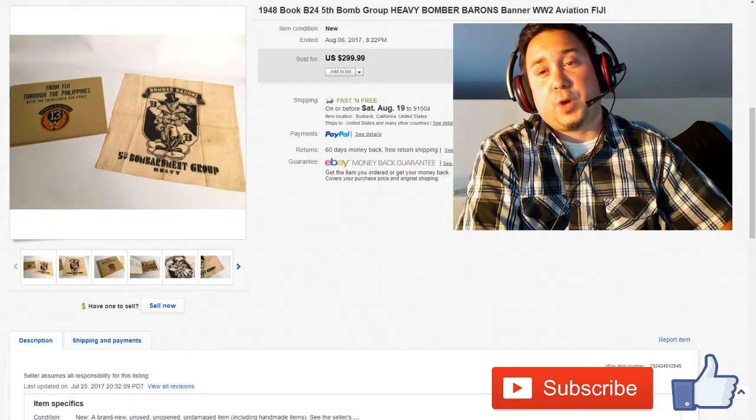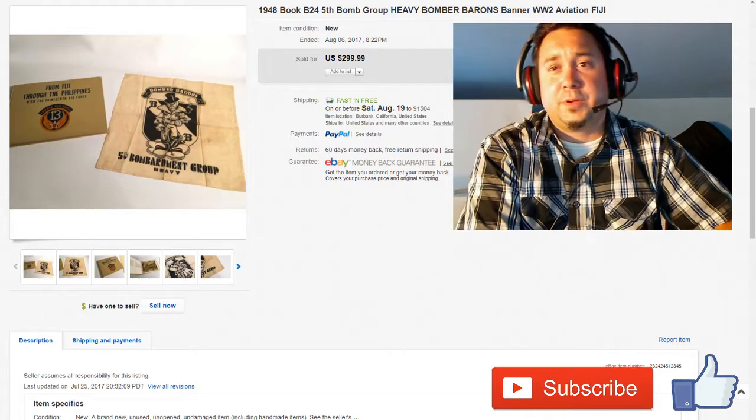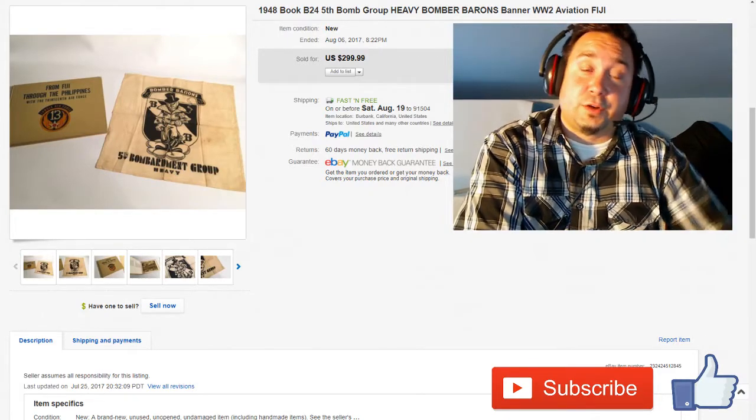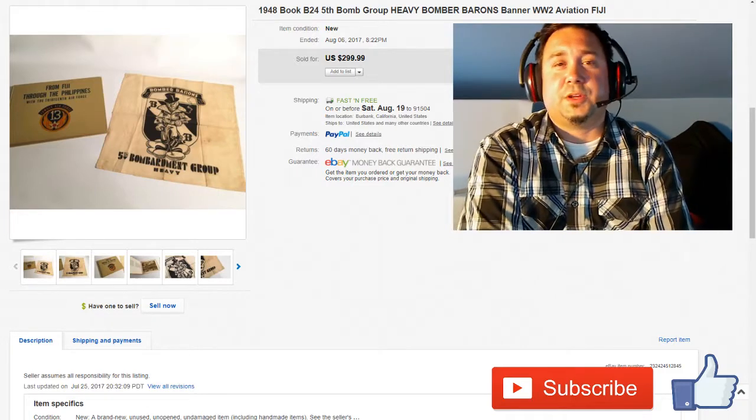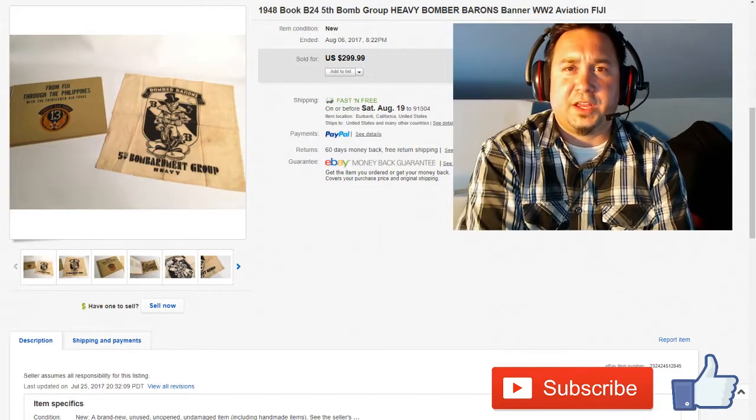I sell on eBay, Amazon, Etsy, Poshmark, OfferUp, and so on. What we'll do is go through basically what's sold this week on eBay, take some of the highlights and kind of go over them. So here we go.